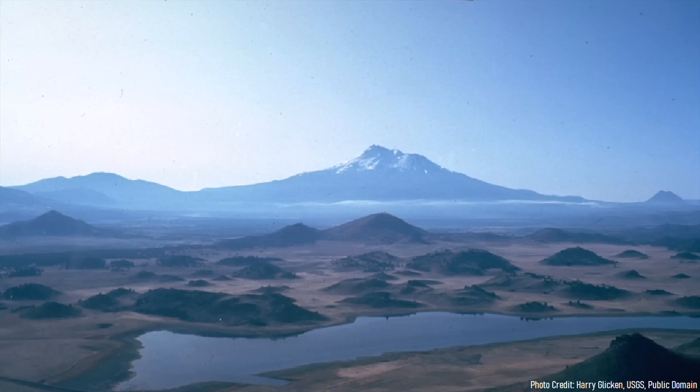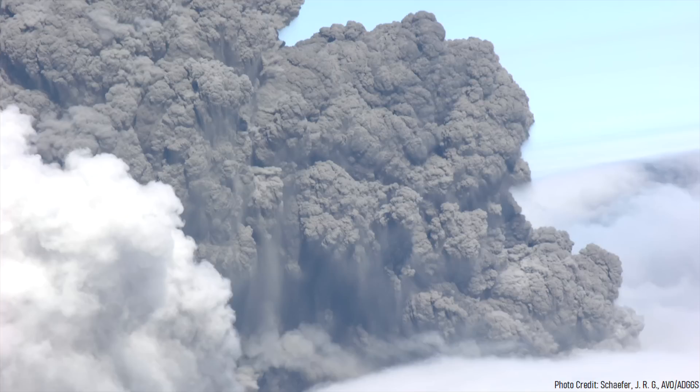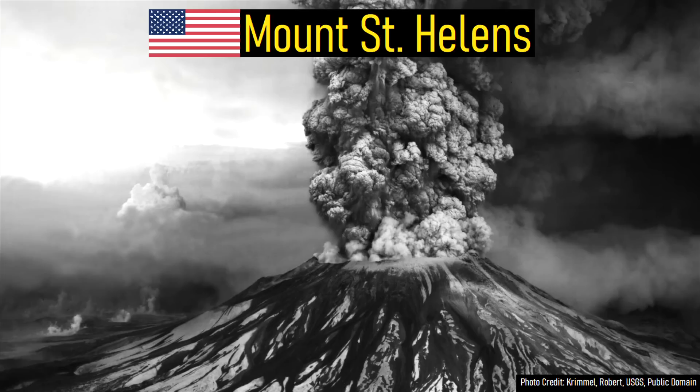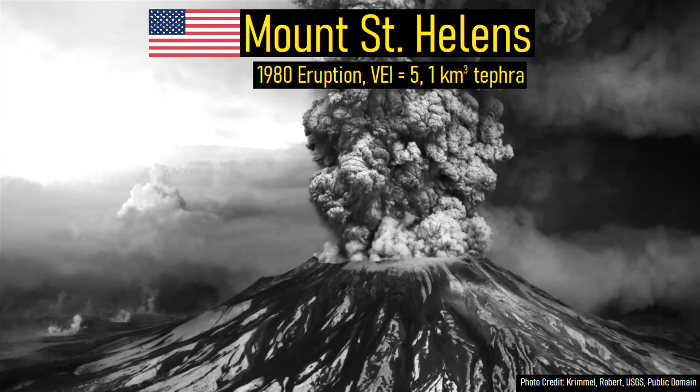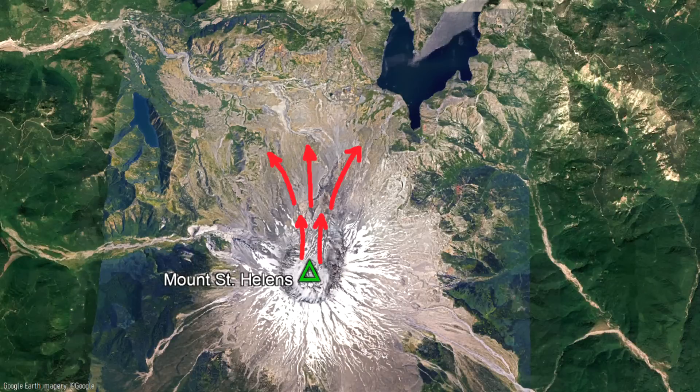Known today as a great example of hummocky terrain, these did not form from glaciers, frost, or wind. Rather, the mystery mounds near Mount Shasta formed during one of the planet's largest volcano-related landslides in the last 5 million years. This fact was not realized until 1980 after the catastrophic eruption of Mount St. Helens. During that eruption, the volcano lost 1,300 feet in height as 2.8 cubic kilometers of its edifice collapsed to the north in a massive debris avalanche.